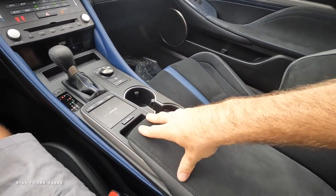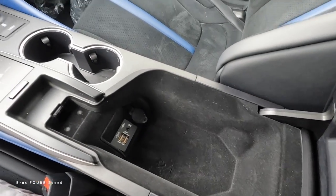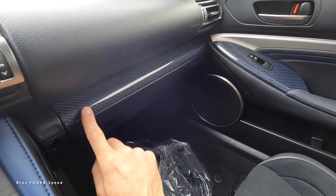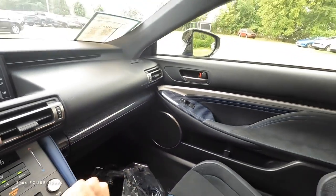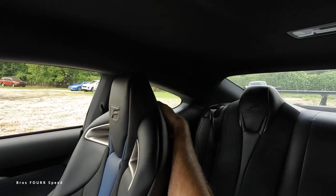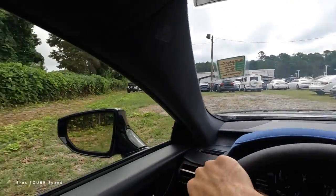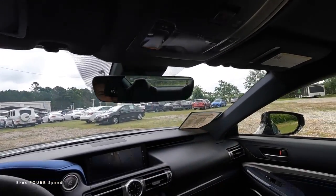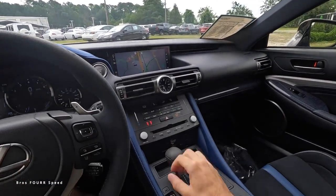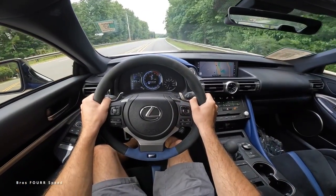The shift area is also finished in Alcantara and you can shift with both paddles. On the right side there are two cup holders, more Alcantara on the center armrest, and plenty of auxiliary charging ports. There's blue carbon fiber trim on the glove box as well. Visibility is good — despite the pillar, you can see clearly out the rear window — and there are dome lights up top before heading out on the road.